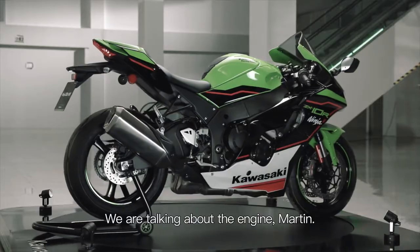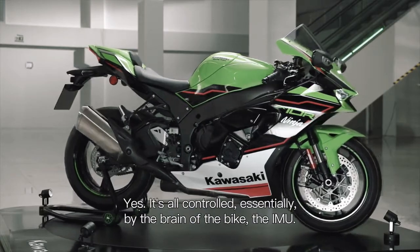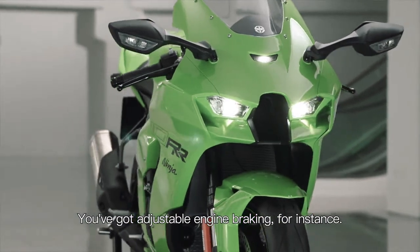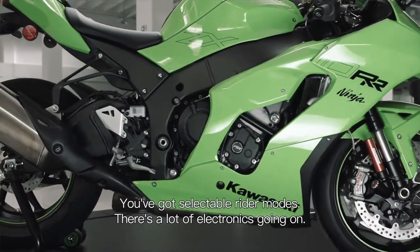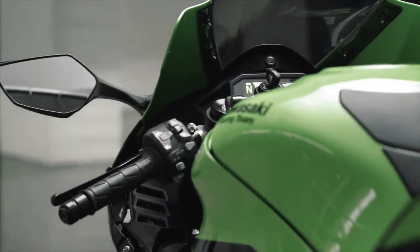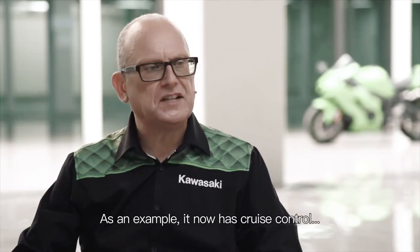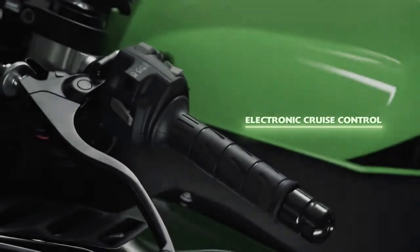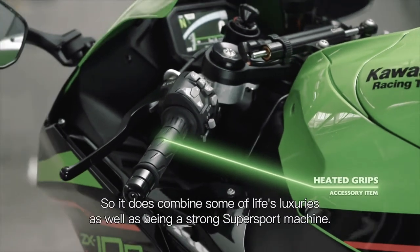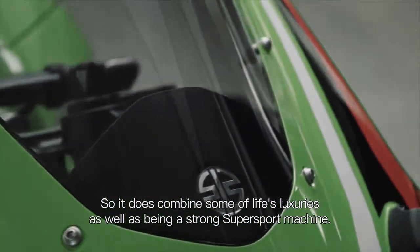We're talking about the engine. There must be a lot of action going on within that engine. Yes, it's all controlled essentially by the brain of the bike — the IMU. You've got adjustable engine braking, selectable rider modes, and a lot of electronics going on. There are some day-to-day things you might not expect: it now has cruise control, and even as an accessory option you can get heated handlebar grips. So it does combine some of life's luxuries as well as being a strong super sport machine.